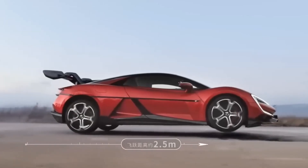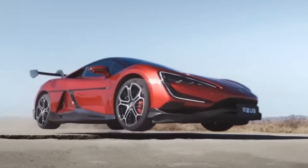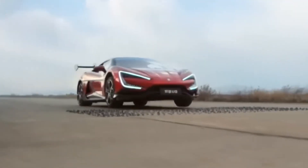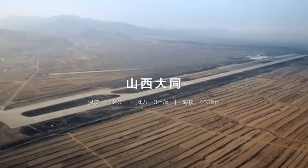When you think of a supercar, what comes to mind? Sleek designs, blistering speed, and maybe a hefty price tag, right? But what if I told you there's a supercar that can jump over obstacles and even perform tricks that look straight out of a sci-fi movie? Yep, it's real. And it's called the BYD Yangwang U9.